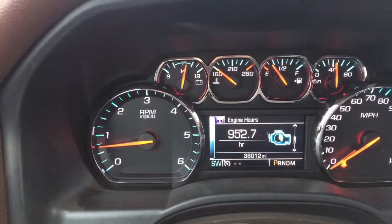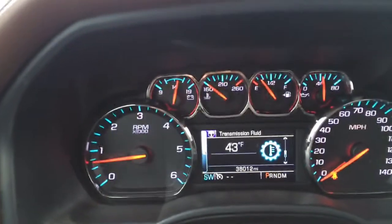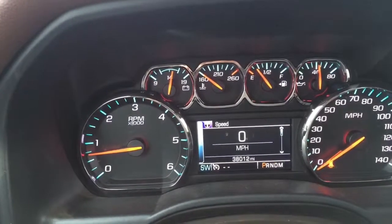Engine's been alive for 952 hours. Transmission temp — that's kind of handy when you're towing. And being as it's got the integrated trailer brake, that's kind of a hand-in-glove sort of thing. Trailer brake controller, off-road — pretty cool.